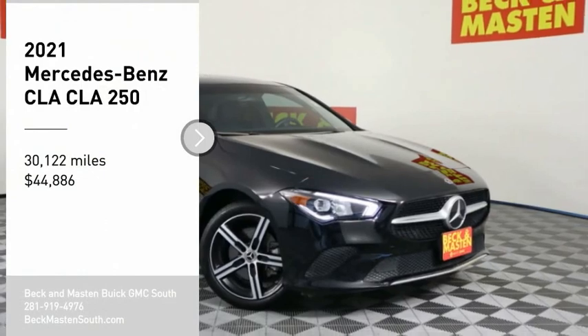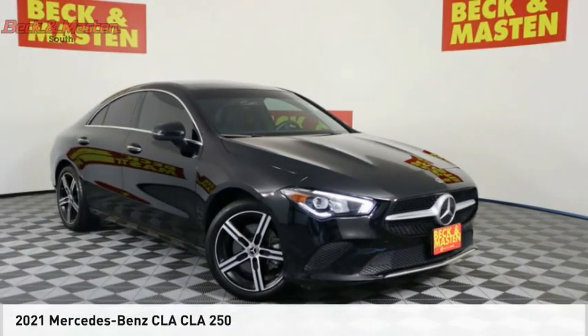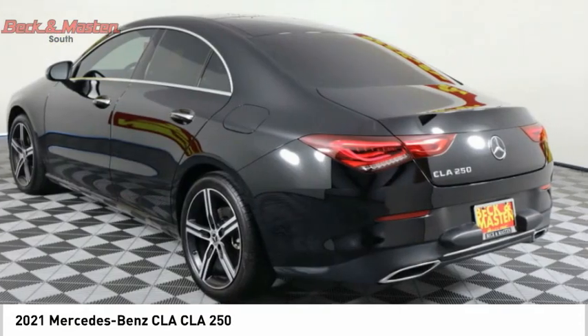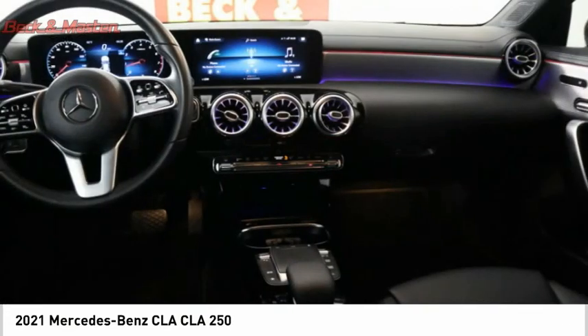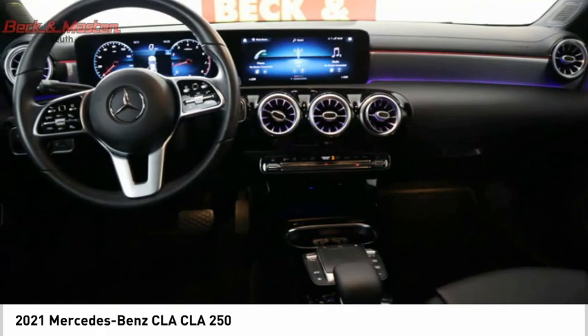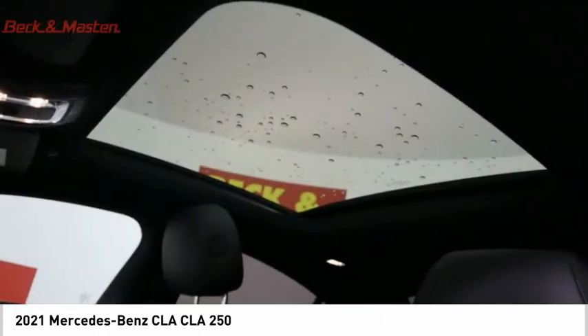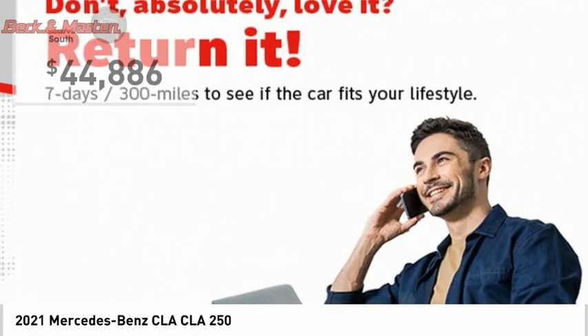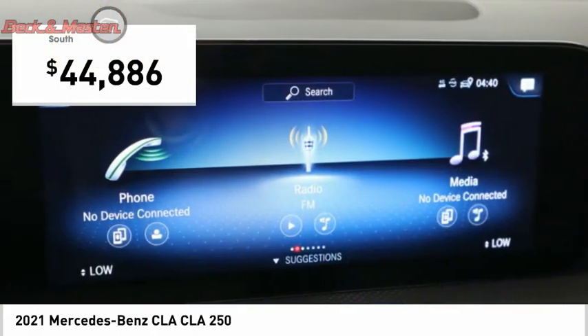Come test drive the 2021 CLA. The CLA comes with impressive handling excellence and luxury interiors. It has amazingly sleek lines which also reduces the coefficient of drag to minimal, making it very aerodynamic, and is priced below $45,000.